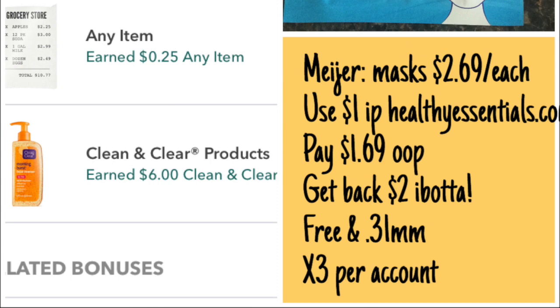Now, if you are from the Midwest and don't have stores that carry this line — I know my Walmart just started carrying these masks — but Meijer has them in stock. They are $2.69 apiece. You use that dollar internet printable, you pay $1.69 out of pocket, and get back $2 from Ibotta, making it free plus a $0.31 moneymaker. And yes, you can do this three times per account.